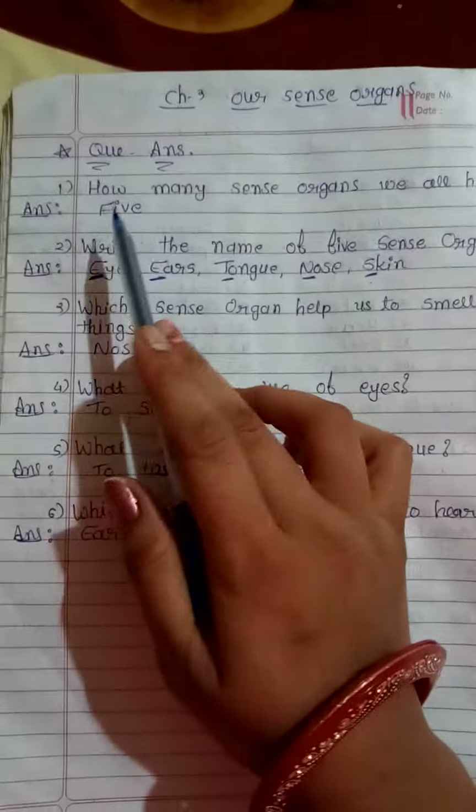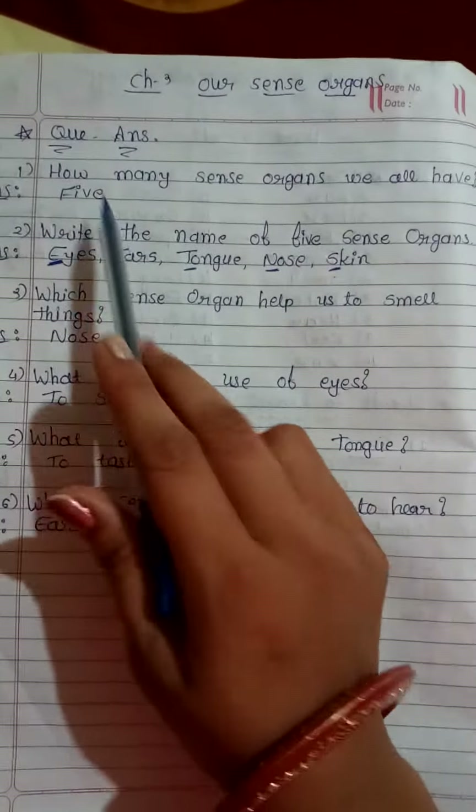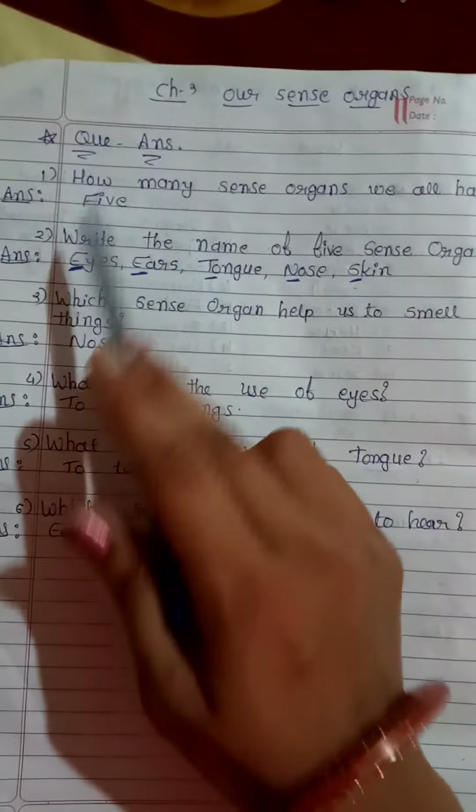Then, question answers. First one: how many sense organs do we all have? The answer is five.